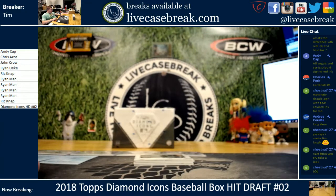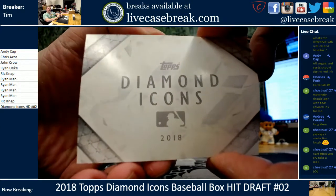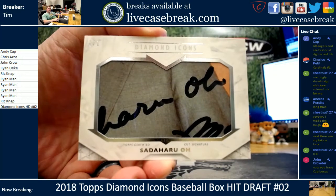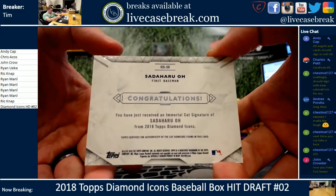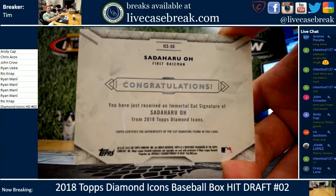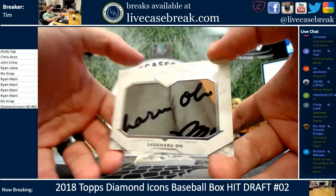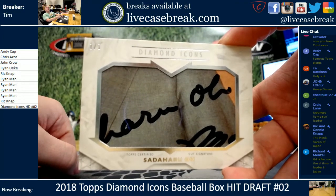Full thread ink should be out of 25 — no guarantee on that. We got a one-on-one cut and I don't know who this is. Sadaharu Oh? Cut auto? Immortal Cut Signature. I have a feeling this guy has a really, really good market — I remember seeing him in a couple other products. Famous Tokyo Giant. I think I've seen a couple of his cards and they go for big, big money.